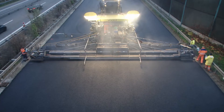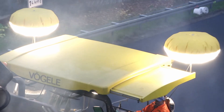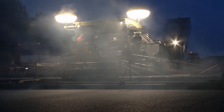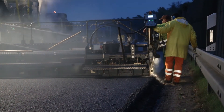Light balloons from Vögele offer good visibility, enhancing safety for the machine operators even when working in darkness. Fitting them to the paver or material feeder is a very simple process. In addition, the operator's console is backlit automatically as soon as the light fades and dusk falls.